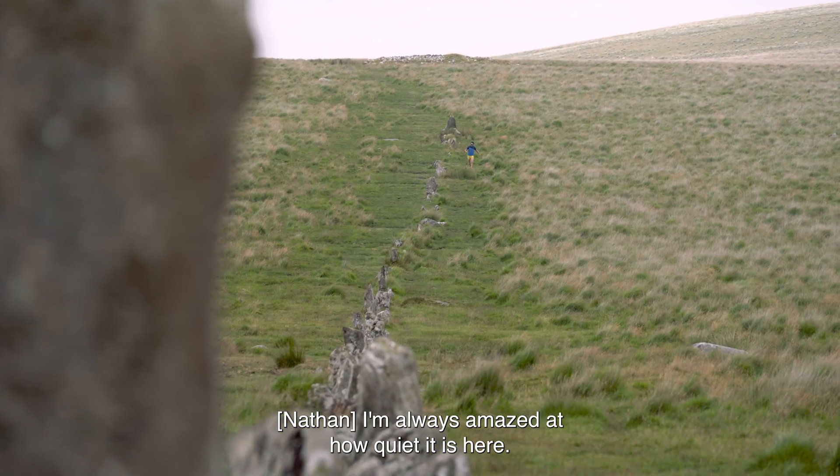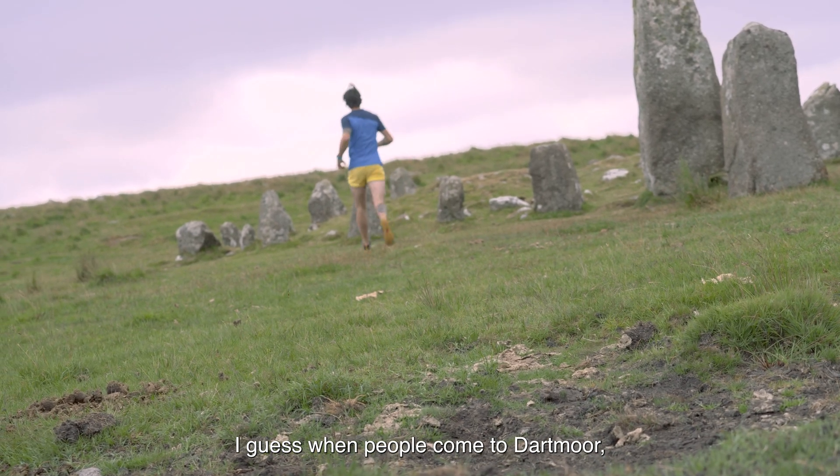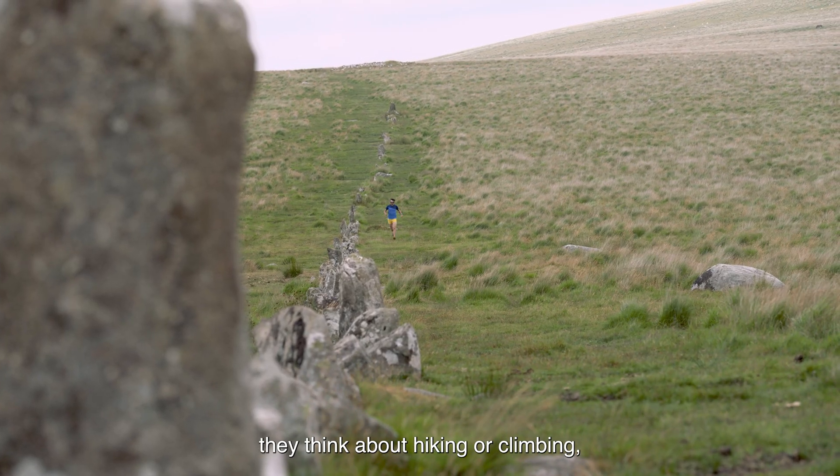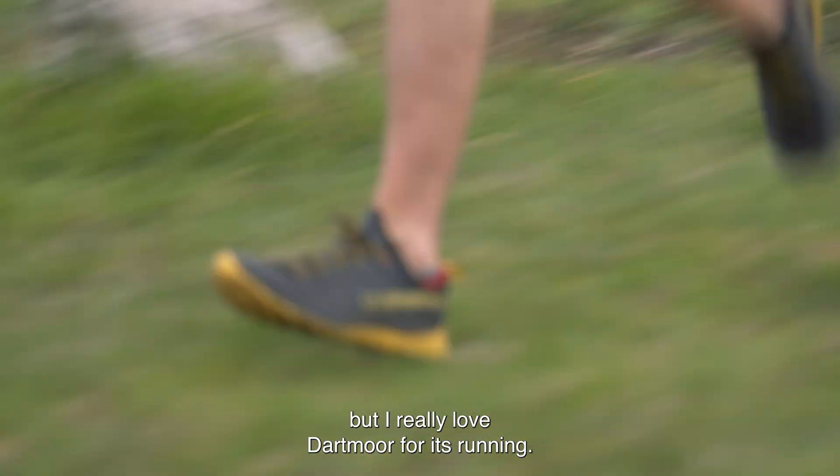I'm always amazed at how quiet it is here. I guess when people come to Dartmoor they think about hiking or climbing, but I really love Dartmoor for its running.